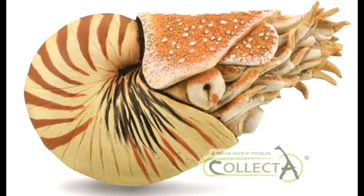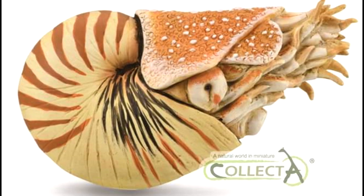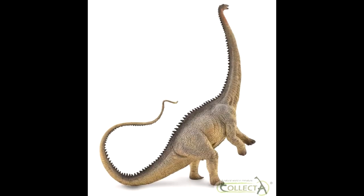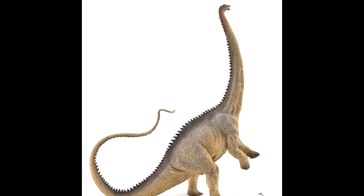There is nothing but perfection when I'm looking at these new models from CollectA. This is another incredibly beautiful-looking marine animal, and I cannot wait to get a hold of this one as well. Then the final one — and it's one that many people were really excited about and looking forward to — is their Diplodocus.